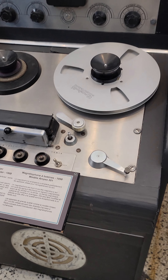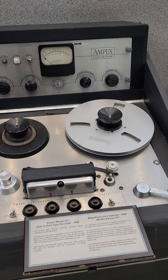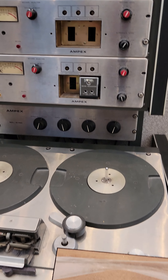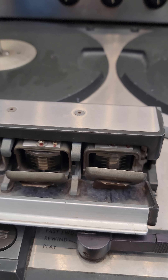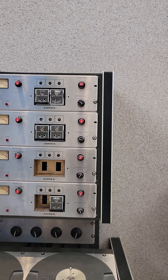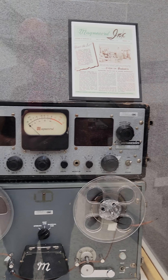We have an Ampex 351 from 1958 — that's audio. And a log tape recorder, of course. This one I'm not sure what it is; it's another Ampex, I just don't know the model because the plaque is broken. Look at these heads too — incredible.